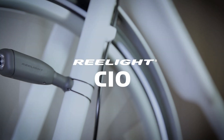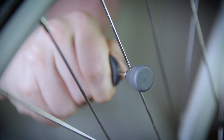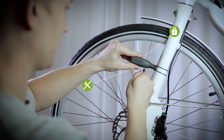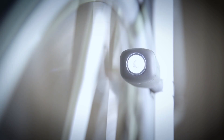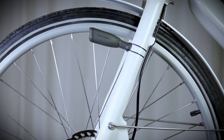Now, Reelite introduces the next generation of this life-saving magnetic bike light. Reelite CO mounts on your bike in seconds with a new patent-pending mounting system, Remount. The light can be mounted in any vertical position on the stays, and you can easily move it to another bike.